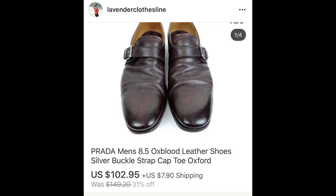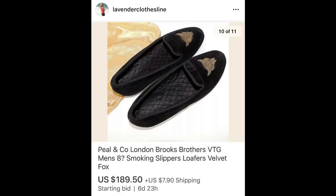I get nervous selling high-end names, but these Prada shoes were vintage, and even though they were well-worn the workmanship was still beautiful — $102.95, paid $7.97. The next item I didn't know: Peel & Company Brooks Brothers. I just went by the cool embroidered fox on the toe. Peel & Company was a shoe company Brooks Brothers bought out — I believe the dual name only appears on items made in England. These men's pre-owned slippers brought $189.50, paid $4.97.